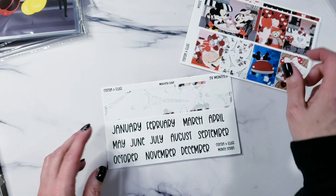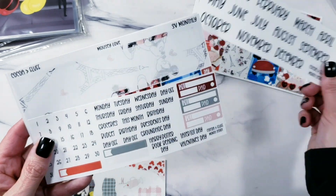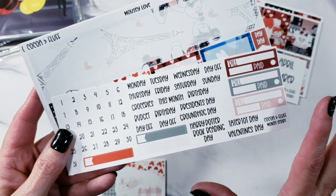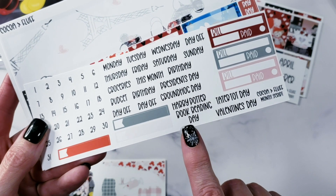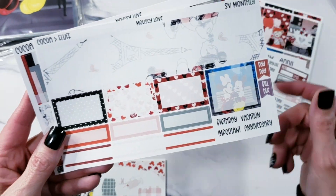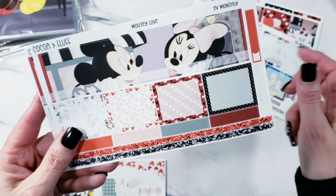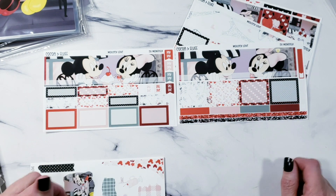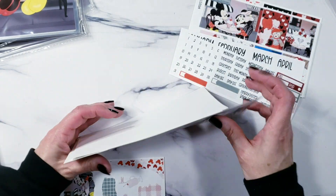Then the monthly — the monthly is so beautiful. Here are your months, and I put some little extra things in here: for February you have Groundhog Day, President's Day, Harry Potter Book Reading Day, Tater Tot Day, and Valentine's Day. There are some extras along with all your numbers, bills, and stuff. Your sidebar with birthday, vacation, important, and a little extra box right there.